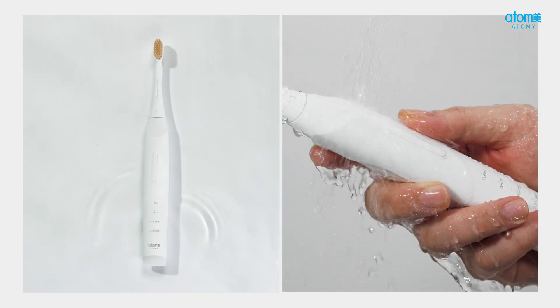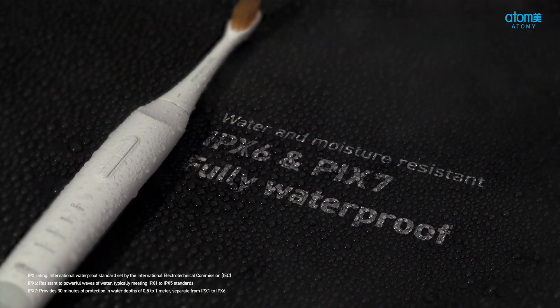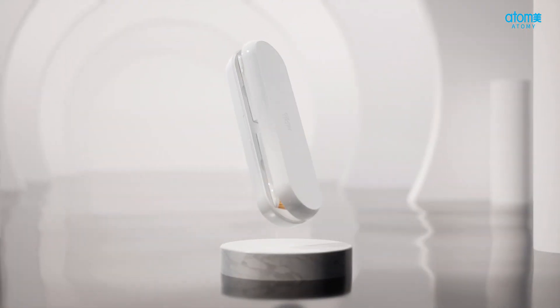Safe for submersion and cleaning in the shower. Fully waterproof with IPX6 and IPX7 ratings, ensuring moisture resistance for confident and clean use anytime.